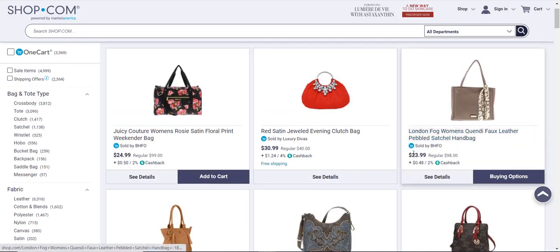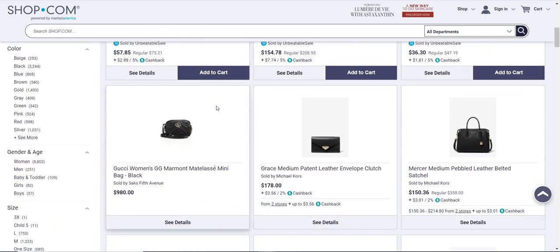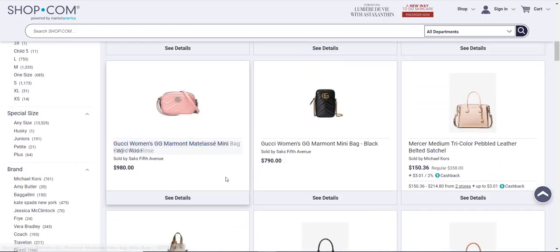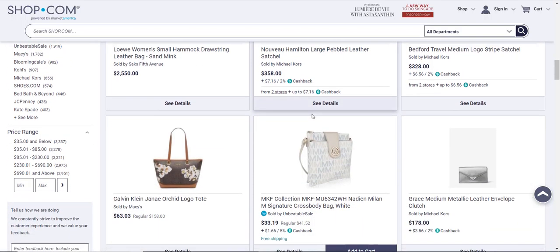This one right here is nice as well — only $23.99. I like all of these actually. The ones that really jump out just depend on what you're wearing and what you want to rock. Of course there's the Gucci one at $980 — wow, that's a lot for a purse, but hey, if you've got it. This one is very nice too — another Gucci for $980. And this one is very nice — $790. Michael Kors, very nice.